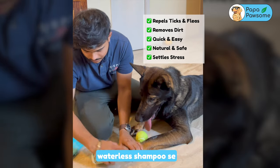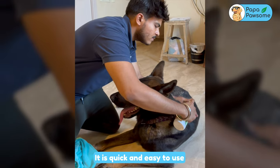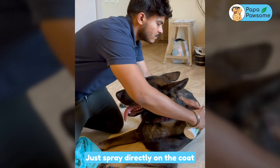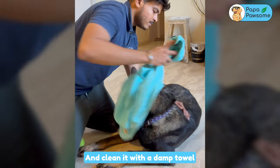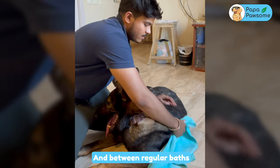I clean up with some Tick of Vodilay shampoo. Tick of Repel Sticks and Fleas also removes dirt and germs. It is quick and easy to use. Just spray directly on the coat and clean it with a damp towel. It is the best for keeping your pet clean and healthy after walks and between regular baths.